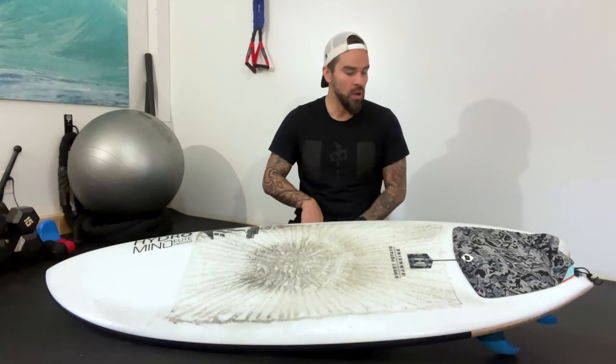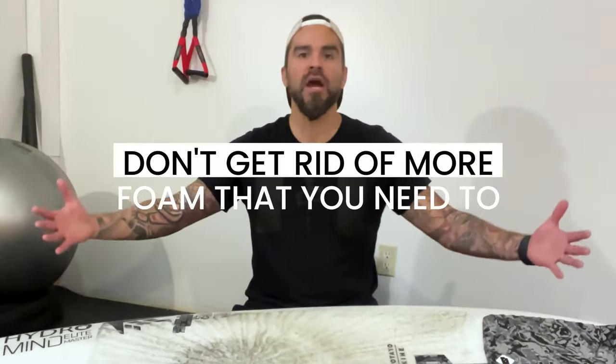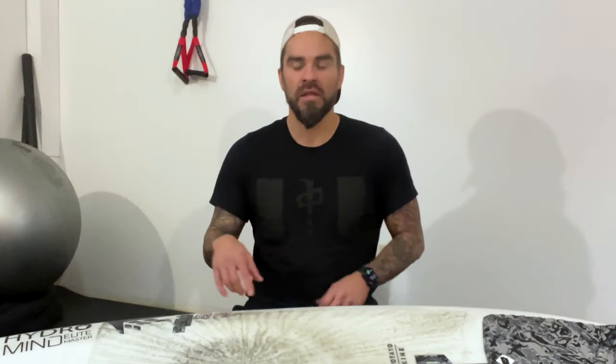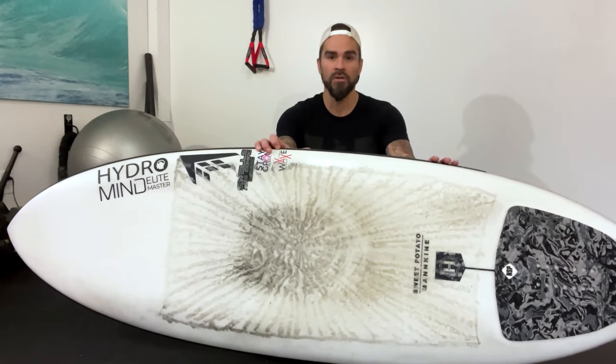I bought this to surf crappy waves and ended up surfing it in high quality waves too. The wave count goes up because it paddles so nicely — it takes less endurance to move through the water and less power to get into waves because it has so much buoyancy. I did not think it would be as fun and performance-based as it was, and I didn't expect it would work in head-high waves, which it does. Firewire — they're just mad scientists. This is really breaking the mold.